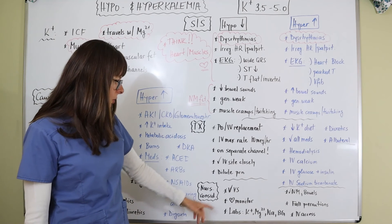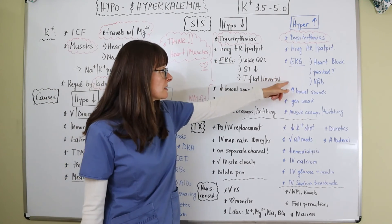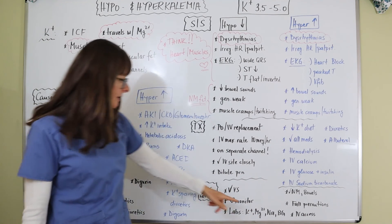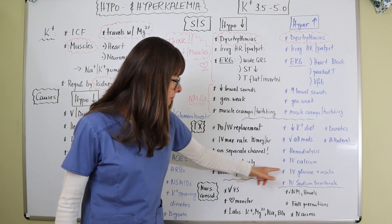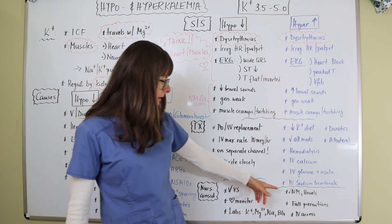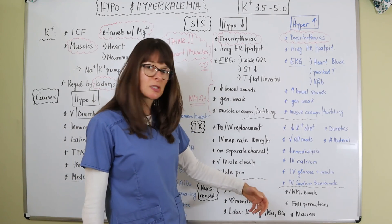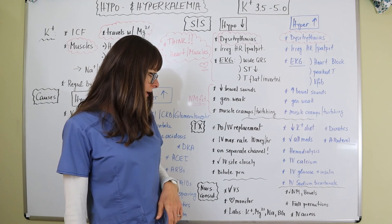For nursing considerations, frequently check vital signs and keep the patient on a heart monitor to detect EKG changes and observe improvements with treatment. Monitor labs — potassium, magnesium (since they go together), sodium (due to the sodium-potassium pump), and blood sugars (since we're giving insulin with glucose and don't want hypoglycemia). Check neuromuscular function for general weakness, muscle cramping and twitching, as well as bowel sounds, and maintain fall precautions since weakness puts patients at risk.